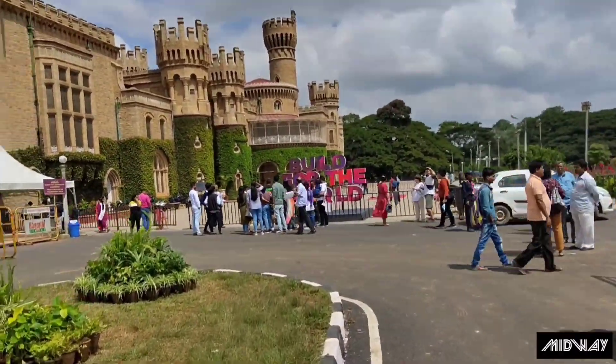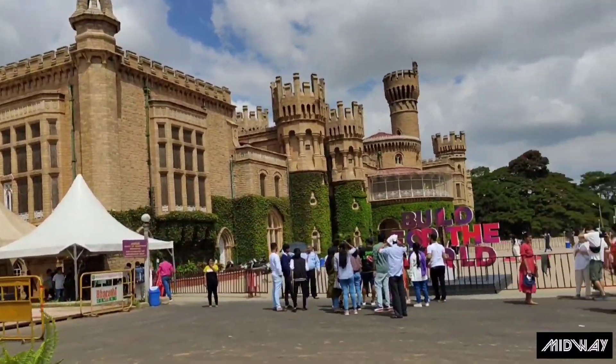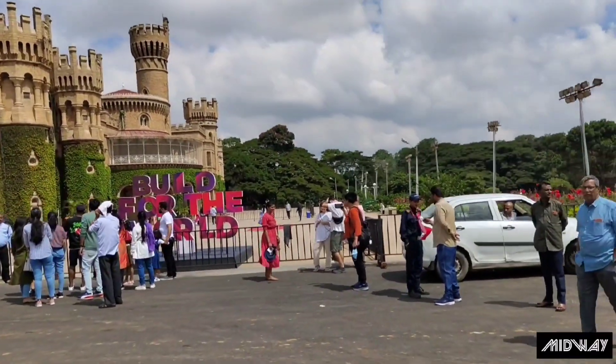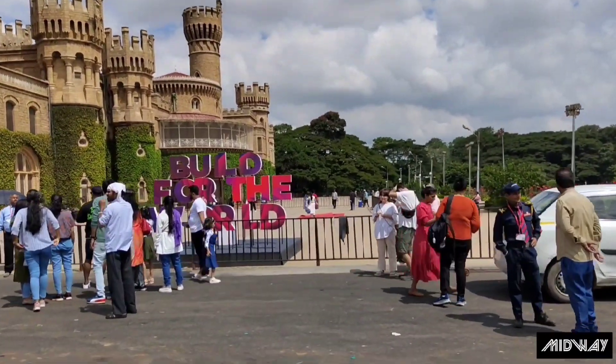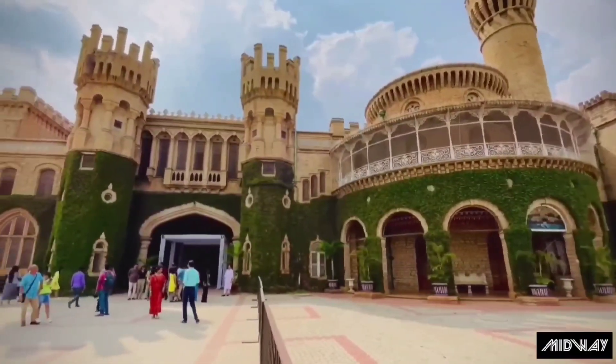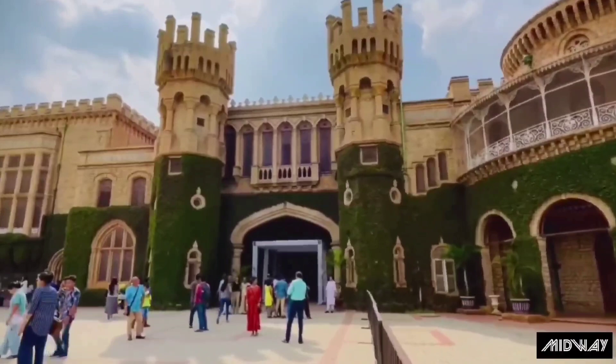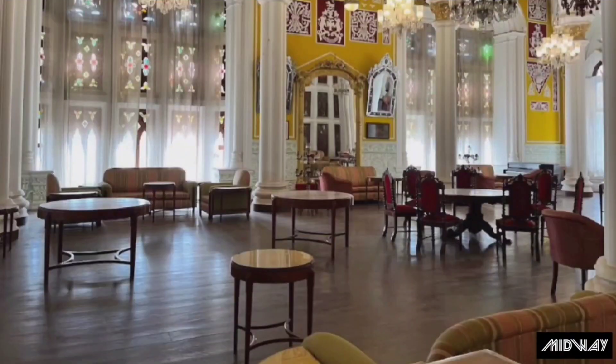My family says this is one of the best places in Banggood. I tried to get a picture inside Banggood Palace. I used to sit inside the front of the corner.